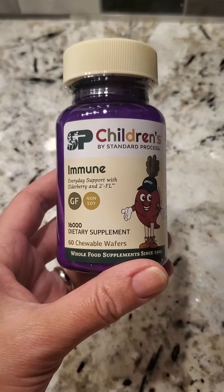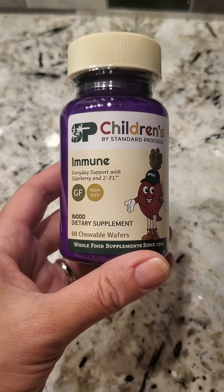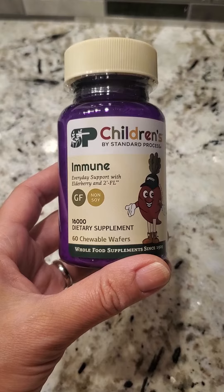Adults can take this too, if they feel like chewing something — that's kind of fun. So, highly recommend. The retail price is $31 plus tax.